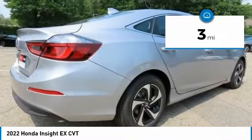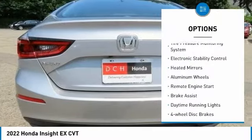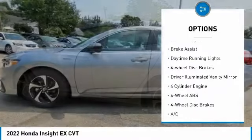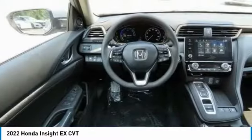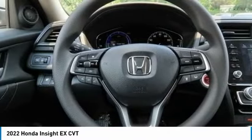This vehicle has less than 100 miles. Here are some of this vehicle's great options: tire pressure monitoring system, electronic stability control, heated mirrors, aluminum wheels, remote engine start, brake assist, daytime running lights, four-wheel disc brakes, and driver illuminated vanity mirror.